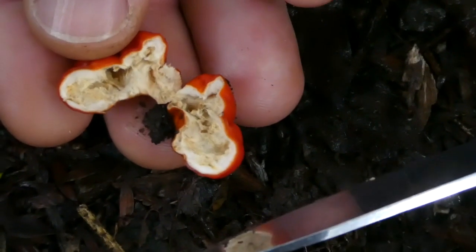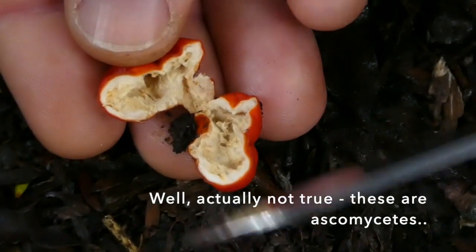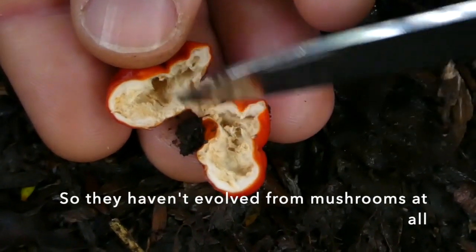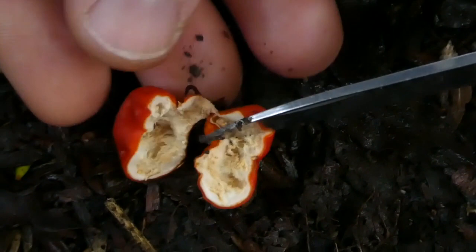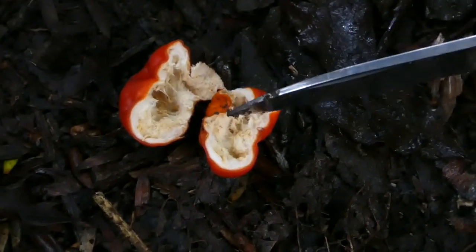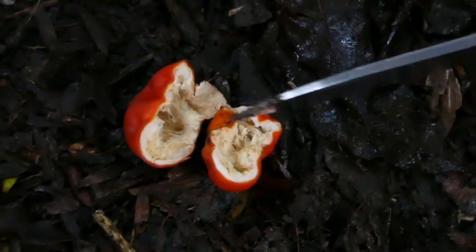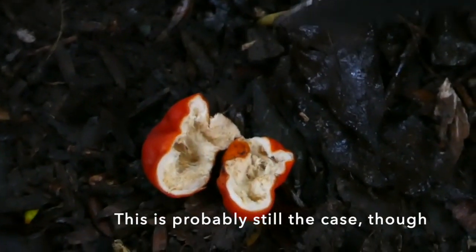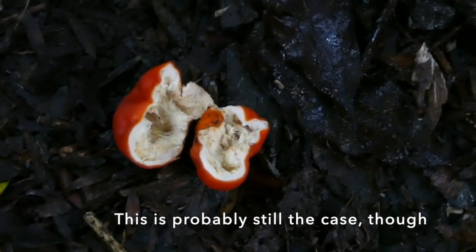These pouch fungi have evolved from a mushroom that originally probably had gills and a cap, but it now remains enclosed and the spores are all internal. It's thought that it gets dispersed by being eaten by something, and the reason it resembles a berry may have been because it attracted birds to eat it and disperse the spores.